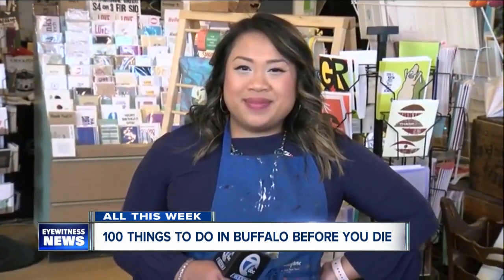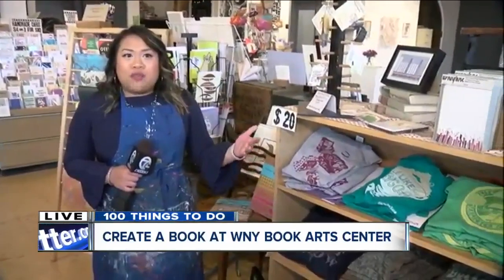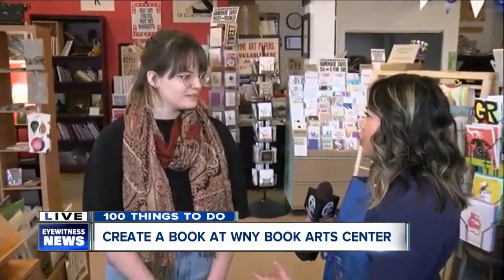Good morning! This place is downtown, right on the corner of Mohawk and Washington, but I'll admit I passed it by a couple of times and had no idea what was inside — and I'm disappointed in myself for not stopping. We've got Mel here with us this morning to tell us a little bit about what you guys do here at the Western New York Book Arts Center.